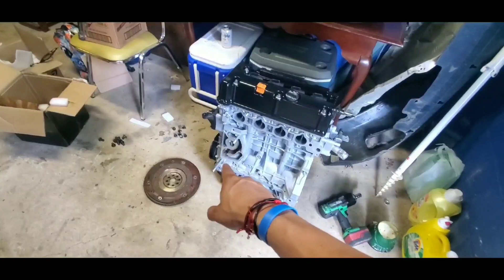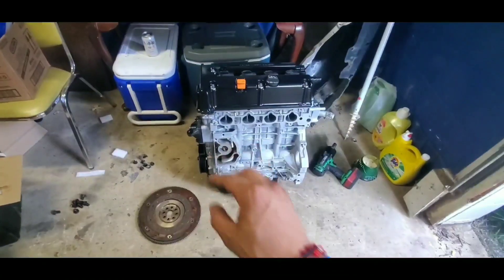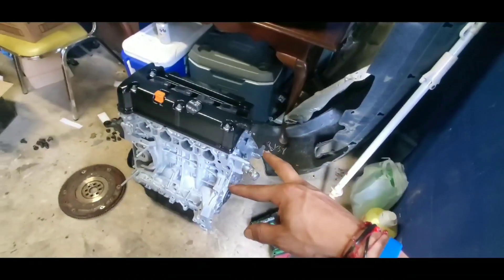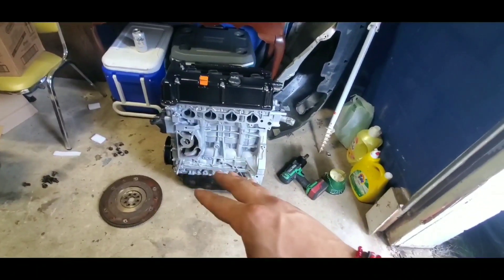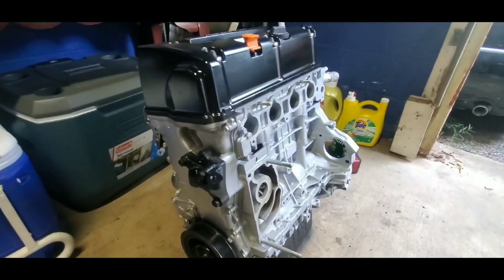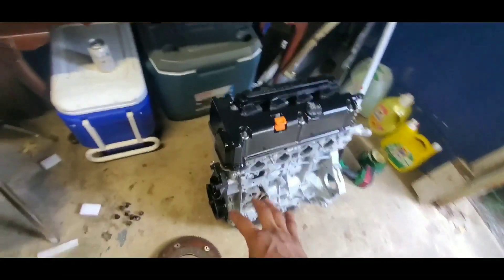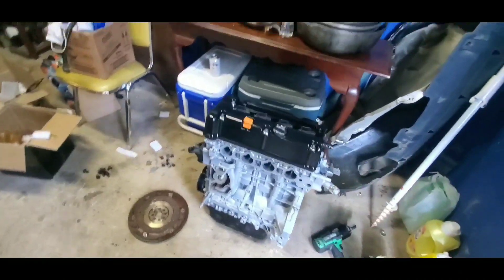I'm going to reuse the stock water pump — clean it, paint it, and put it on. I already ordered an intake manifold and exhaust manifold, so I'm waiting on those. Once I get the turbo mounted and the transmission in, I can buy the mounts, get the shell, and put it all together. This is a budget build — not a fully built motor — but stay with me, because this thing is gonna be rocking in probably less than a month. Stay tuned!